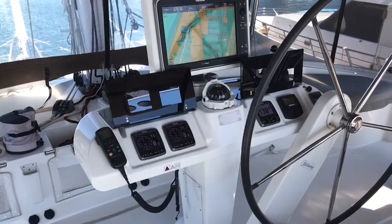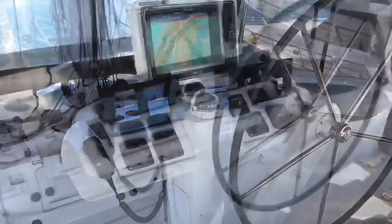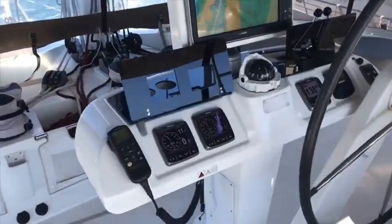At the flybridge, at the helm, all Raymarine multi-function displays are new, as well as a chain counter.